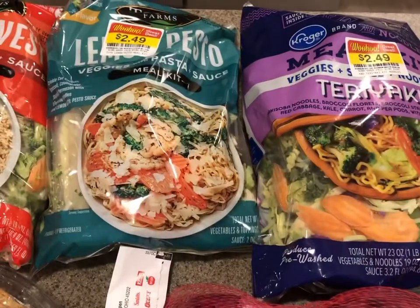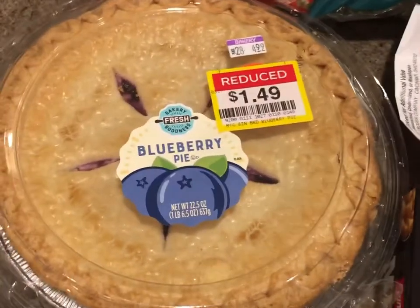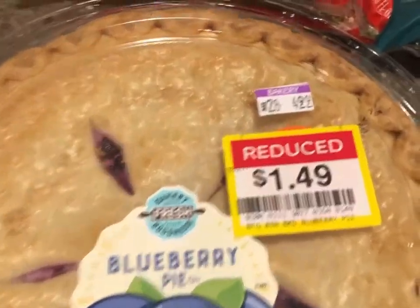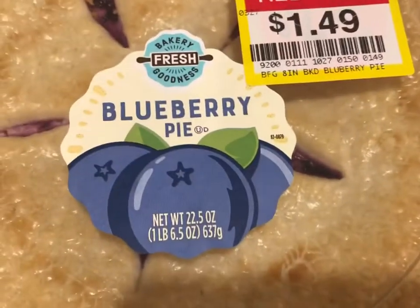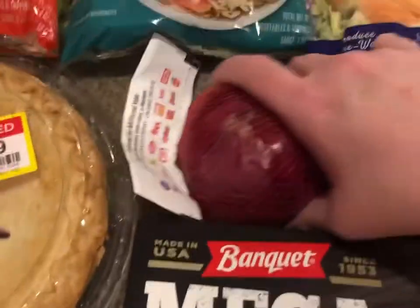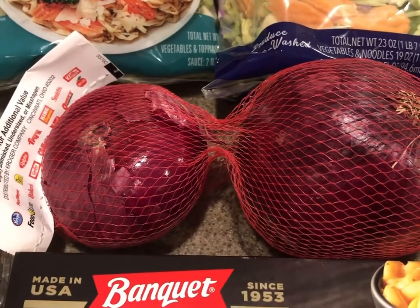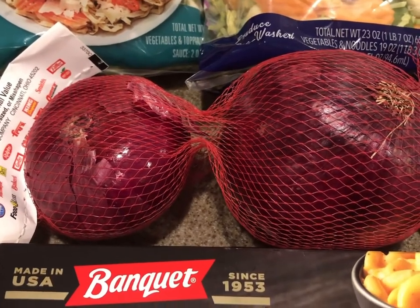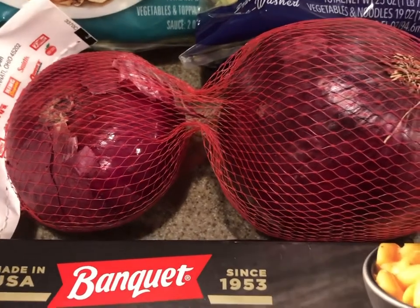I also got a blueberry pie that was reduced from five dollars down to a dollar forty-nine — a good size pie at 22.5 ounces. Then I got two red onions. At my store, all the clearance produce is in one little section in red bags for 99 cents per bag. I weighed these beforehand and they're huge onions — about a pound and a half.